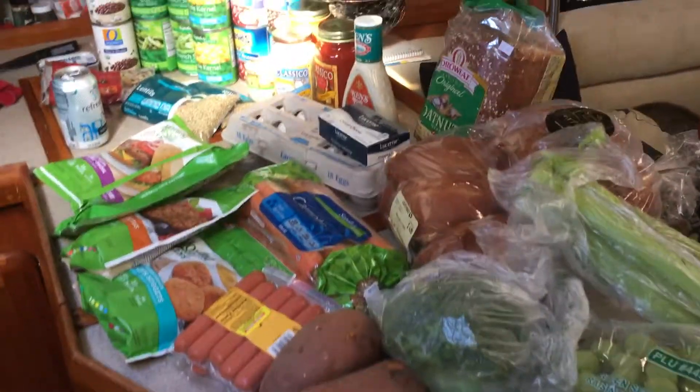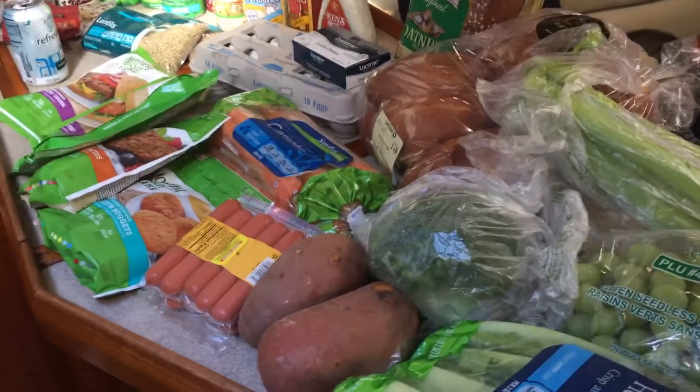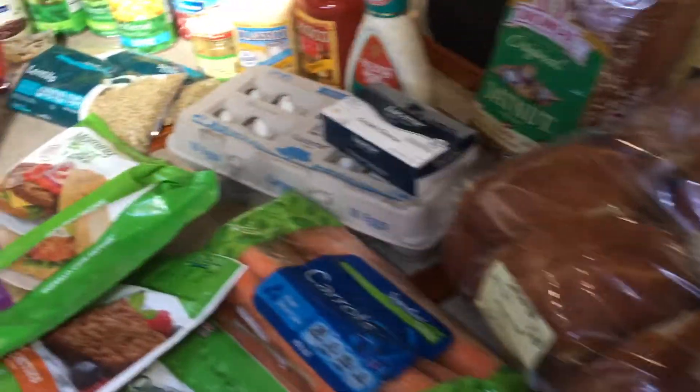This is our grocery haul for this kind of week and a half. We did not make a meal plan — we just kind of winged it, so we'll see how we did.